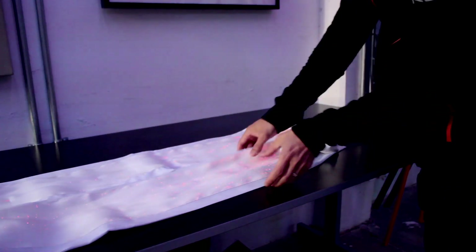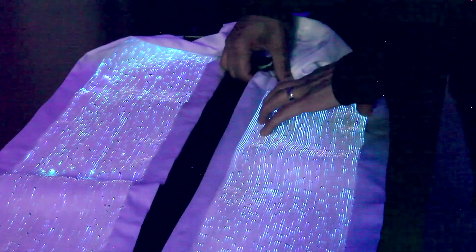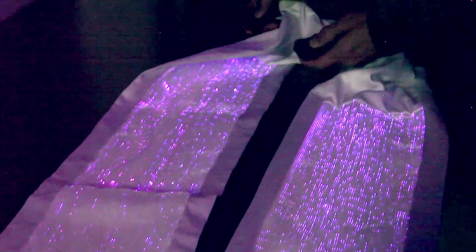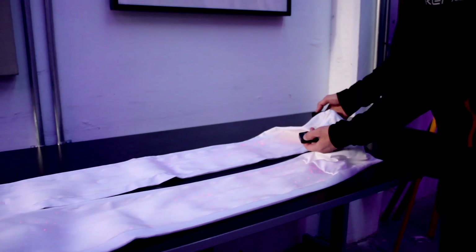It's a really cool material because it's really soft, just like regular clothing material, but it uses very thin strips of fiber optics. The fiber optics can change color, as you can see, and it plugs into these little power sources — batteries and controllers.